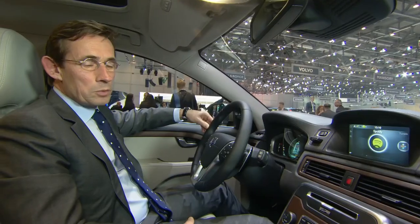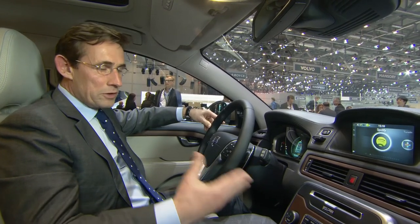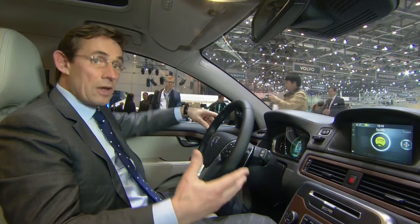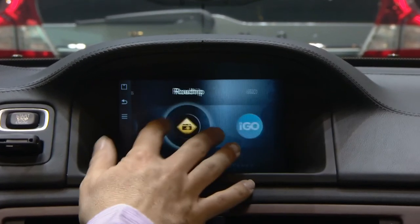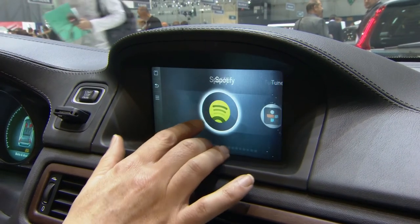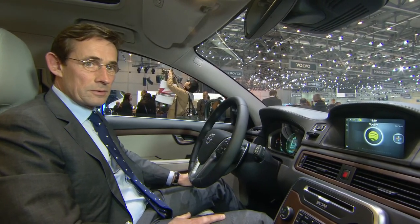So we need to make sure that the user interface in the dashboard is as good as the one that we have on other devices. What we would like to secure in the future is that all features — all sorts of connectivity and infotainment — that people have at their home should be available in the car. So it goes for music, TV programmes, traffic information — all these sorts of features. And Spotify is for us a major step.